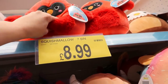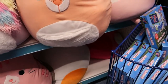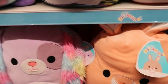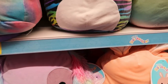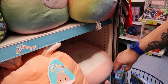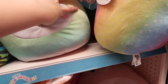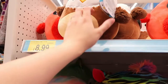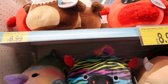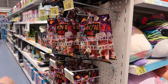They've got Squishmallows - £9 for the smaller ones and £17 for the bigger ones. They've got names - because they're the original ones, that's why. There's one called Brindle - I remember having one of those. And they've got Sophia, Yaro, and a chicken one called Edward. Edward the chicken!